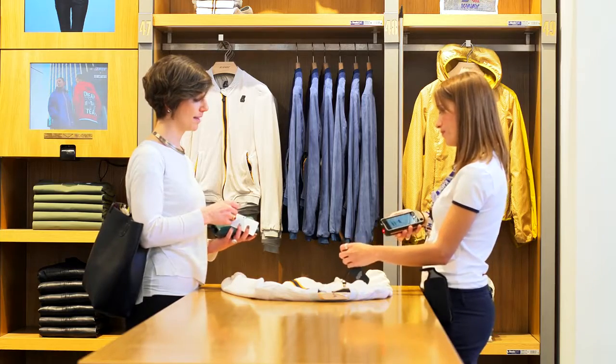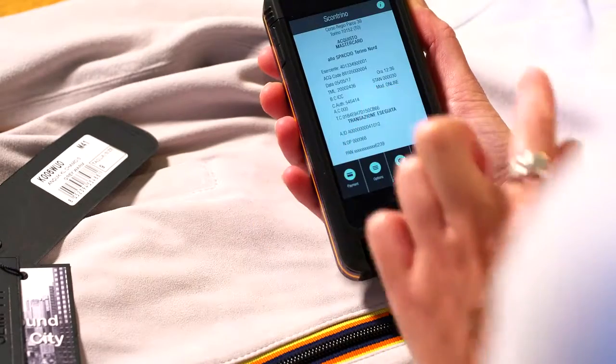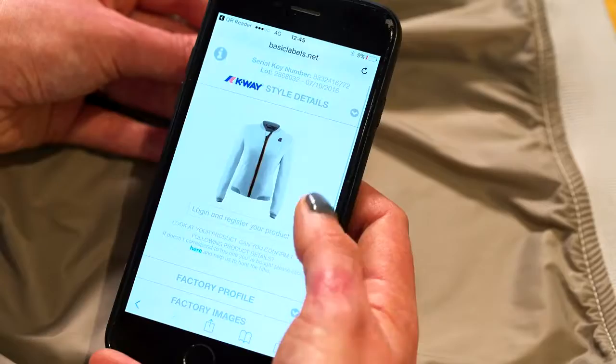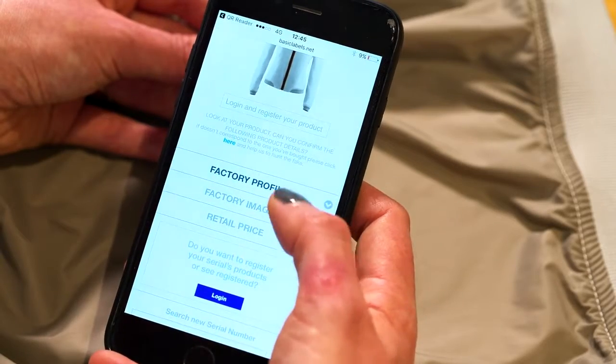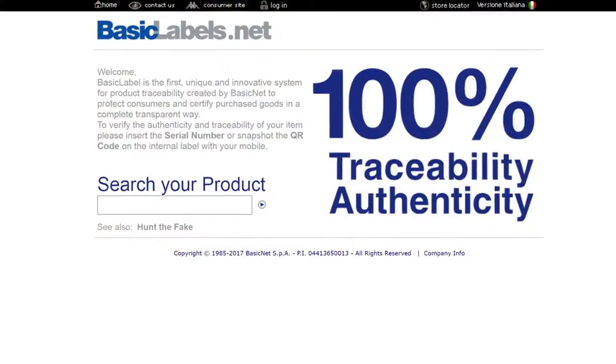From today, K-Way customers may purchase from any point in the store, with credit card or cash, and with their smartphones check the item's history, its traceability and authenticity, thanks to a unique number and QR code assigned to every product and basiclabels.net.